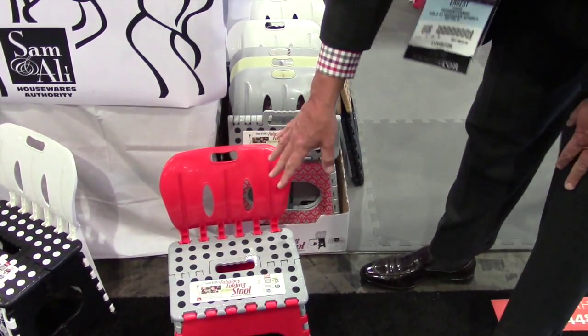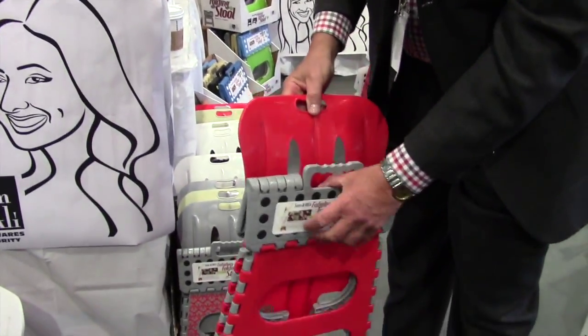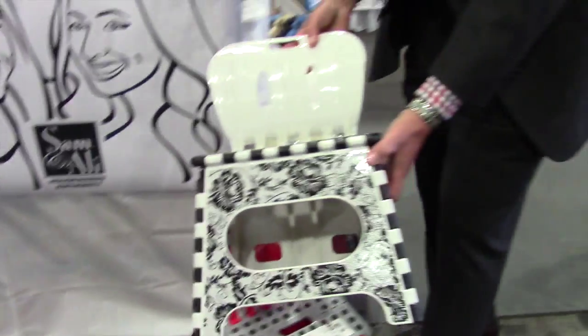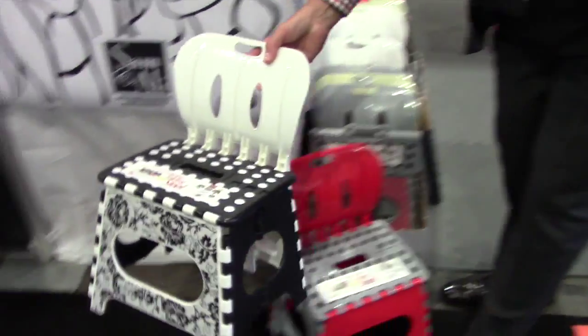It holds the same 300 pounds, one-finger ease of close, and we offer it in a lot of different colors. Three colors in the color block, and we also have it now in a print as well, which gives you three colors in that assortment.